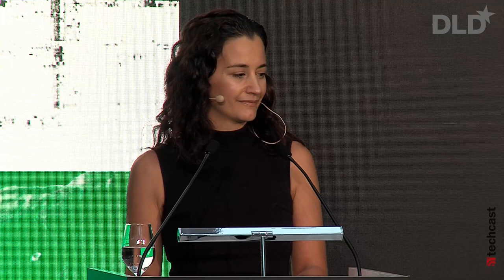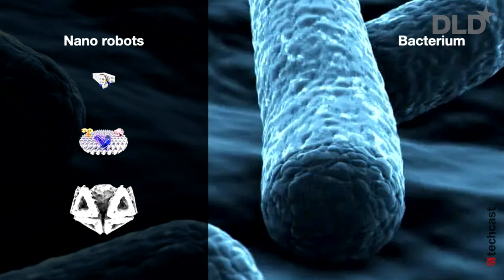And this is how they look. Our nanorobots are smaller than a single bacterium, but they're rationally designed to perform a very specific task. And with that ability, we can today do tasks with them that we simply couldn't do a couple of years ago.